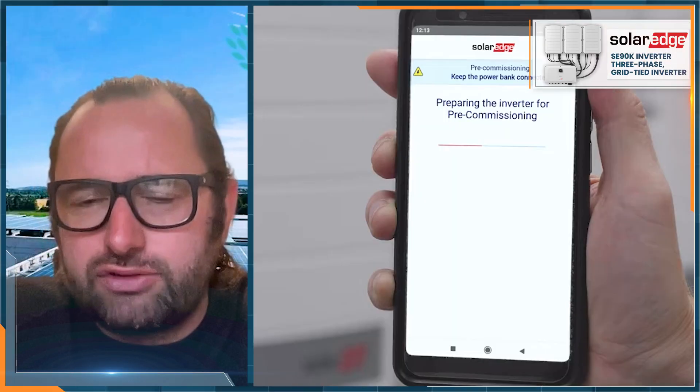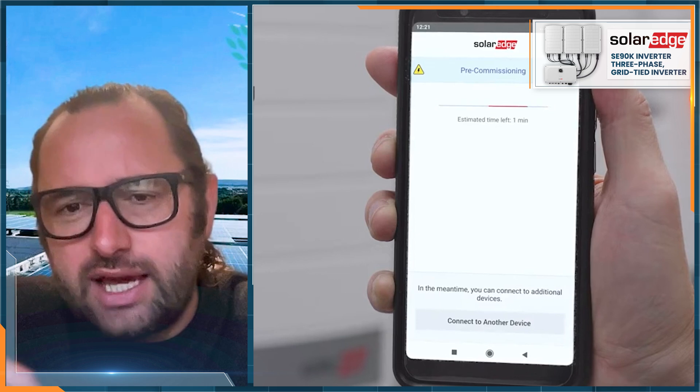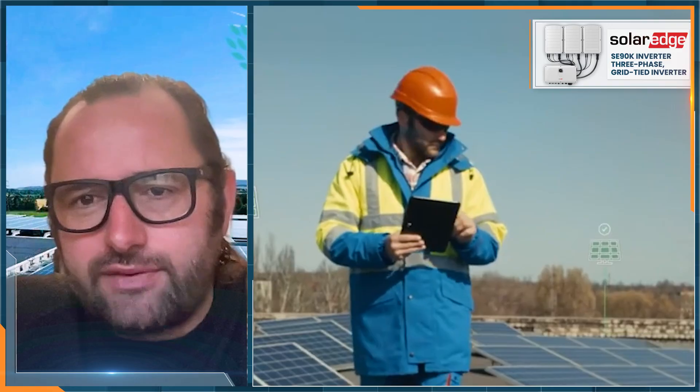We go out and proactively carry stock to replace anything should it be needed, and by nature of it being a web-based monitoring platform we can see the product online and conduct most of the analysis, checks, and software testing remotely rather than having to attend site.